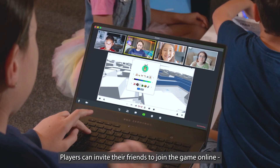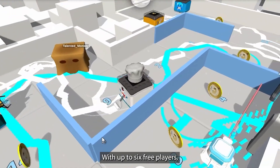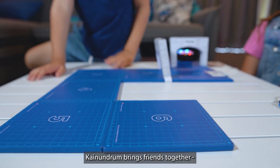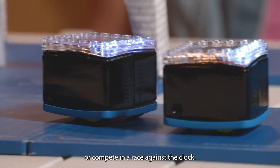Players can invite their friends to join the game online, and it's completely free. With up to six free players, be sure to customize your robot to tell it apart from the crowd. KyNundrum brings friends together, whether it's to solve a cooperative challenge or compete in a race against the clock.